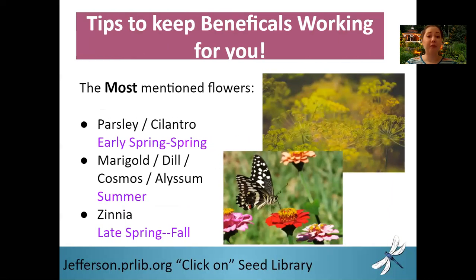So the most mentioned flowers — if you want to start with companion planting, these are the ones that cover the most wide range of beneficial predators. You've got your parsley and your cilantro. Parsley is a biannual that blooms in the second year, and cilantro you'll probably be continuously planting during summer because it will immediately bolt and flower. Your summer blooming flowers: marigold, dill, cosmos, and alyssum. Marigold will continue to bloom until the frost gets it. Zinnias bloom late spring all the way through until that first frost.